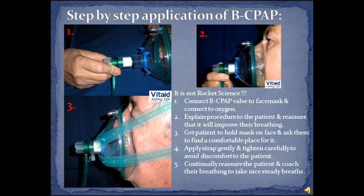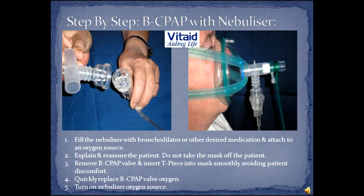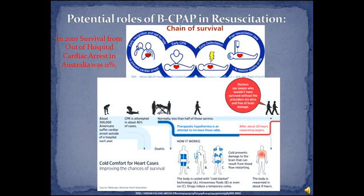Application of BCPAP is easy and fast. BCPAP nebuliser administration is also simple. Potential roles of BCPAP in resuscitation include: pre-respiratory arrest whilst the patient is still breathing, prior to pre-hospital RSI for pre-oxygenation, and on return of spontaneous ventilation in post-resuscitation care.